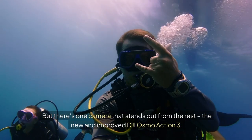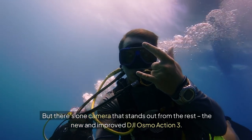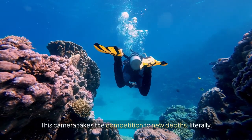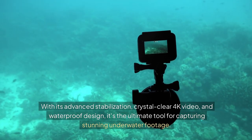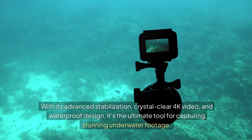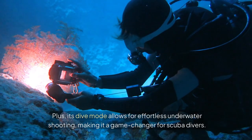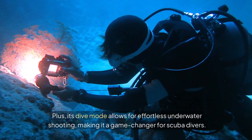But there's one camera that stands out from the rest: the new and improved DJI Osmo Action 3. This camera takes the competition to new depths — literally. With its advanced stabilization, crystal-clear 4K video, and waterproof design, it's the ultimate tool for capturing stunning underwater footage. Plus, its dive mode allows for effortless underwater shooting, making it a game-changer for scuba divers.